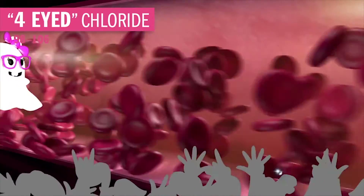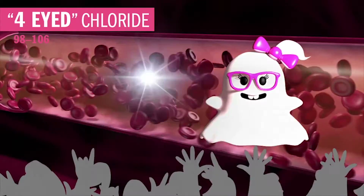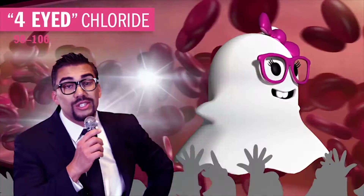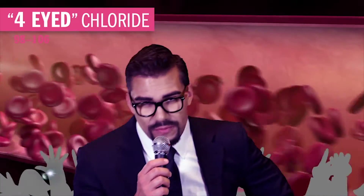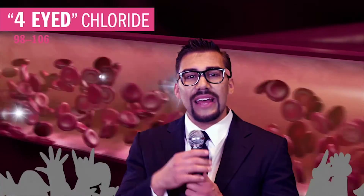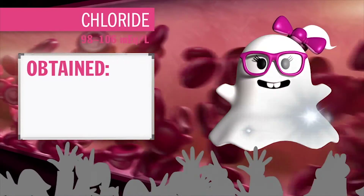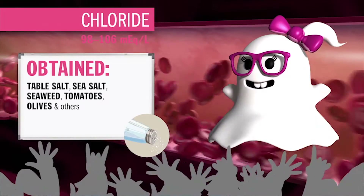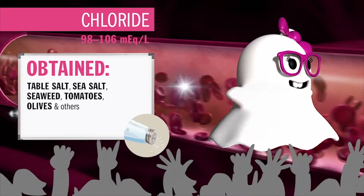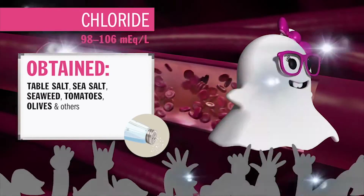Last but not least is Miss Four-Eyed Chloride, leveling in at 98 to 106. She's Miss Salty Sodium's forgotten sister. Everyone calls her Four-Eyed Chloride because she's a super nerd — always behind the scenes, always going unnoticed, kind of like a ghost. She's always following around her super salty sister star, always in her shadow. She's obtained through the diet in the same places as salt — seaweed, sea salt, table salt, tomatoes, olives, and basically anything that's processed. Absorbed in the small intestine and excreted via the kidneys.